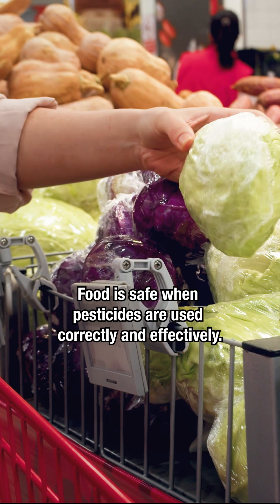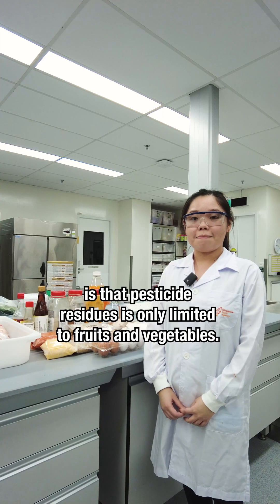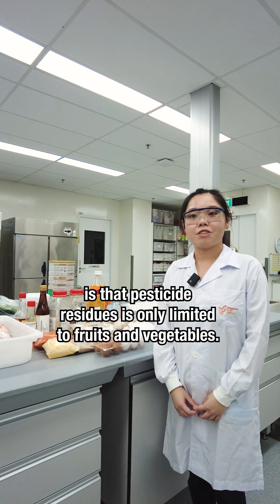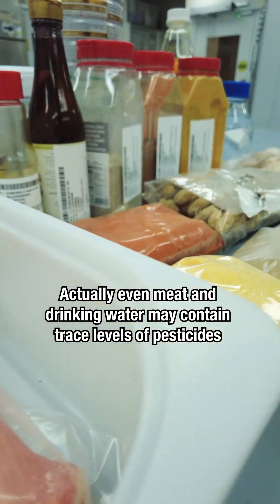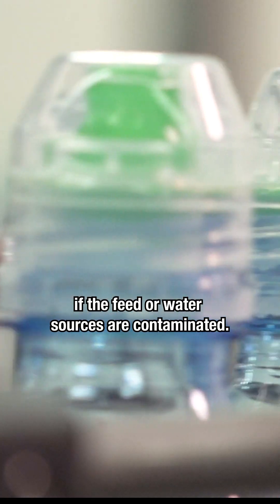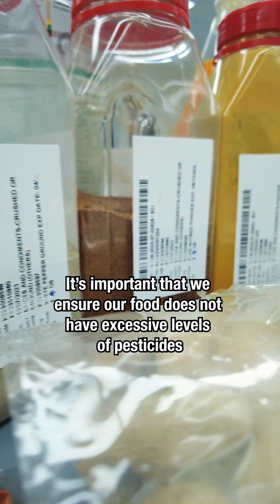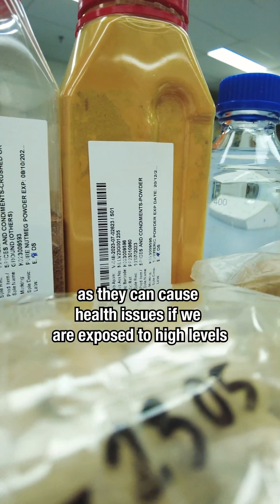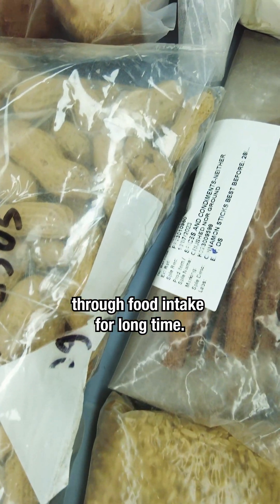Food is safe when pesticides are used correctly and effectively. A common misconception that people have is that pesticide residue is only limited to fruits and vegetables. Actually, even meat and drinking water may contain trace levels of pesticides if the feed or water sources are contaminated. It's important that we ensure our food does not have excessive levels of pesticides, as they can cause health issues if we are exposed to high levels through food intake for a long time.